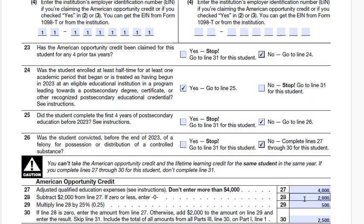Line 28: subtract $2,000 from line 27's $4,000, giving $2,000. Line 29: multiply line 28 by 25% — $2,000 times 0.25 equals $500. Line 30: since line 28 is not zero, add $2,000 to line 29's $500, giving $2,500. We then skip line 31, which is for the Lifetime Learning Credit.